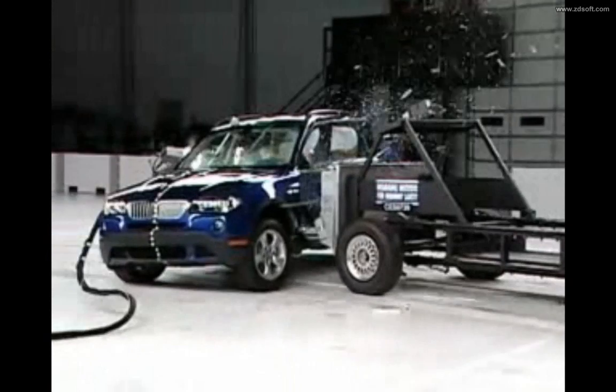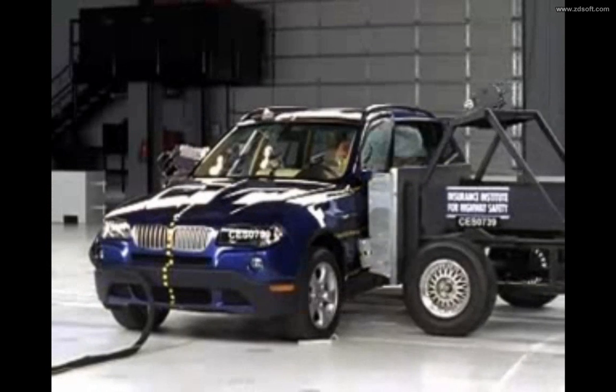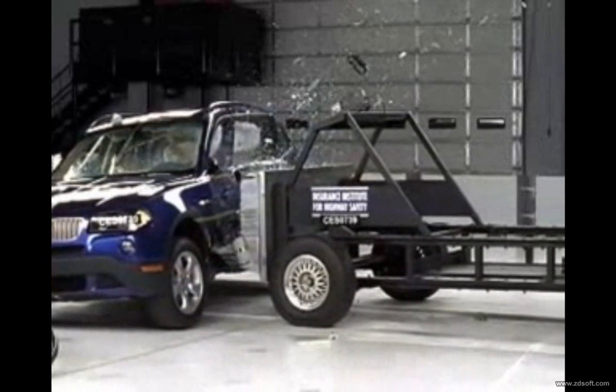Now here's how this model does in the side crash test. Changes were made to the front torso airbags and front and rear door trim panels to improve occupant protection in the 2008 X3 models.